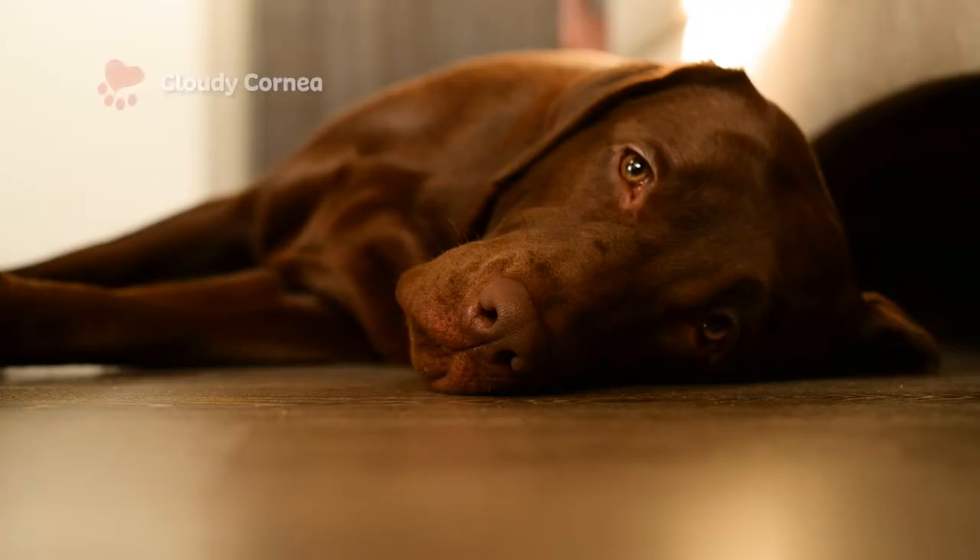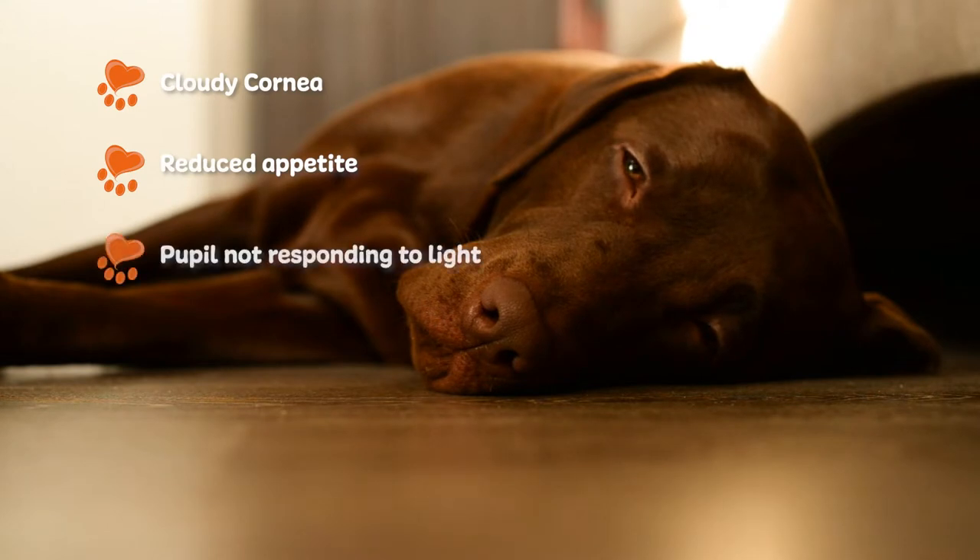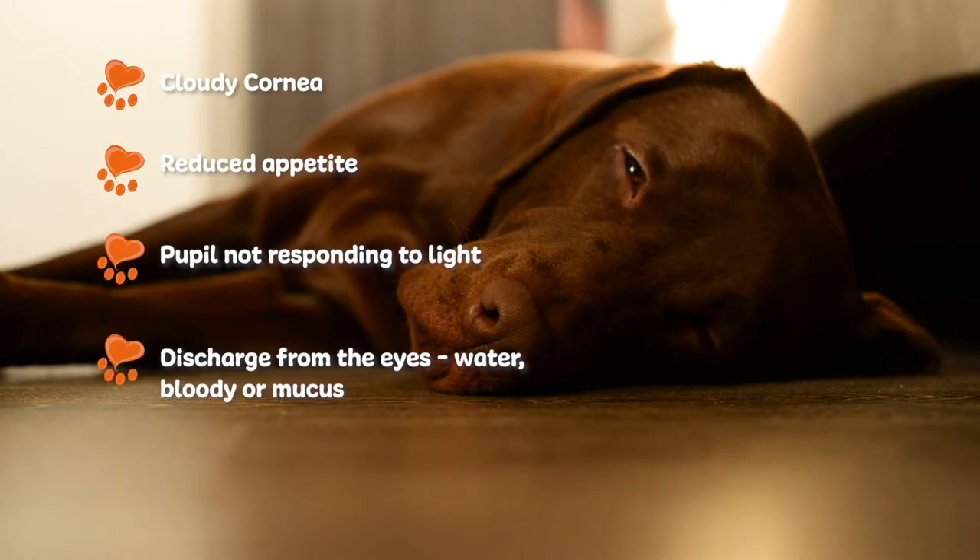Some common symptoms of glaucoma are cloudy cornea, reduced appetite, pupil not responding to light, discharge from the eyes — watery, bloody, or mucus — or tear-stained fur.